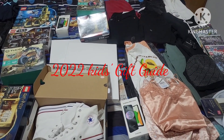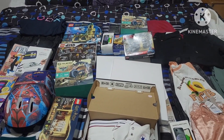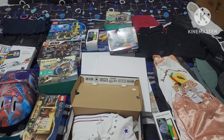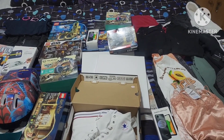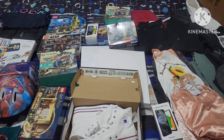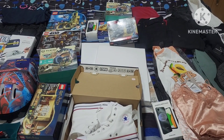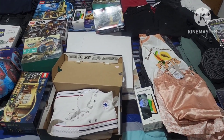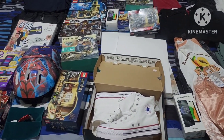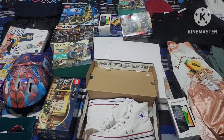Hey guys, here's just an overview of everything we got the kids for Christmas this year. I'm pretty much done shopping, which is exciting. It's about a week to Christmas and it feels good to finally be done. I only just started shopping and it took me three full days, so I wanted to go ahead and film my gift guide video to share everything we decided to get our kids this year and to give you guys some ideas.